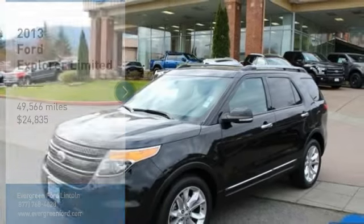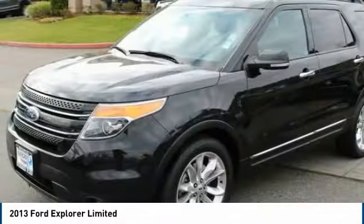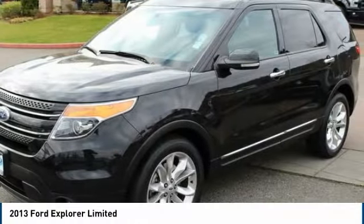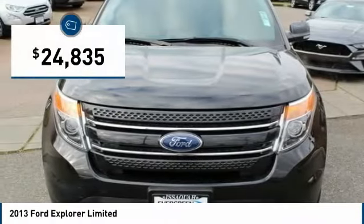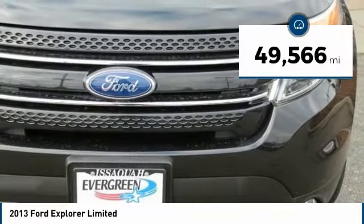Take a look at the 2013 Explorer. You've got a lot of capabilities to call on in a Ford Explorer — don't underestimate your choices. It is priced below $25,000, and this vehicle has less than 50,000 miles.